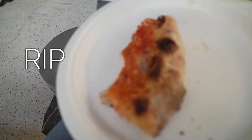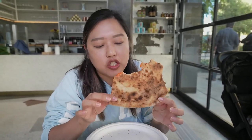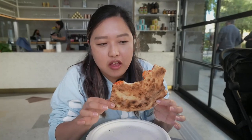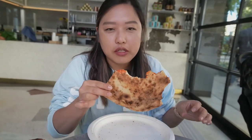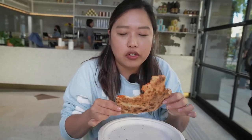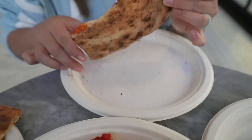Kyle almost dropped his slice but he saved it — thank God, that would have been bad, I might have cried. I like the cheese too. It's not the most stereotypical New York slice I would say, but it's still that New York style and the crust is just amazing. I can't talk enough about it — it's so good.